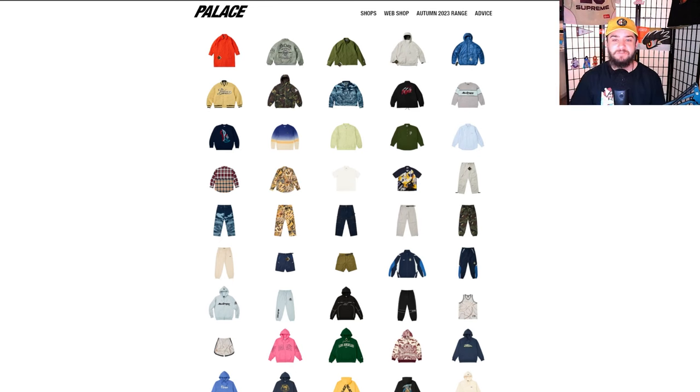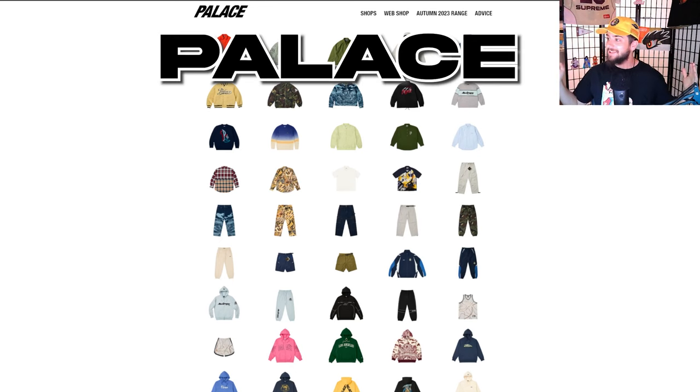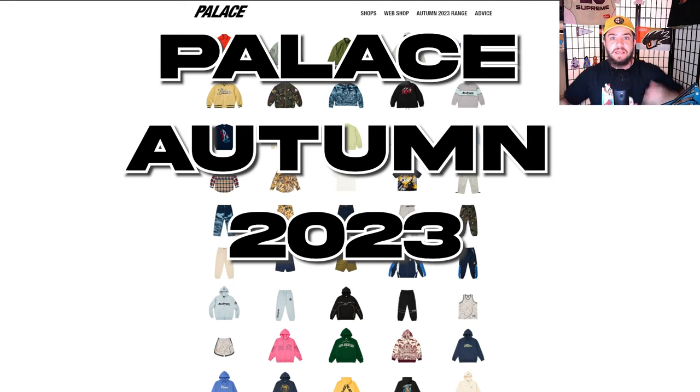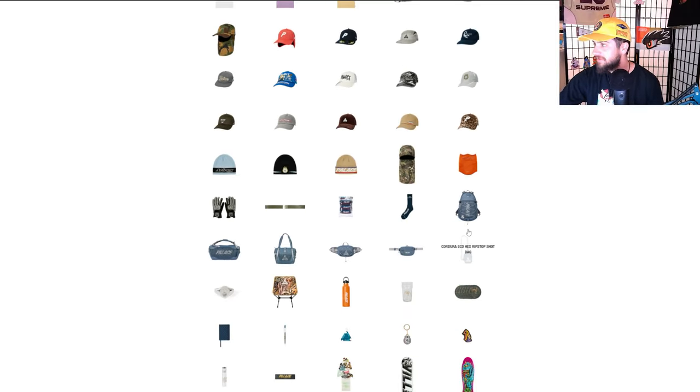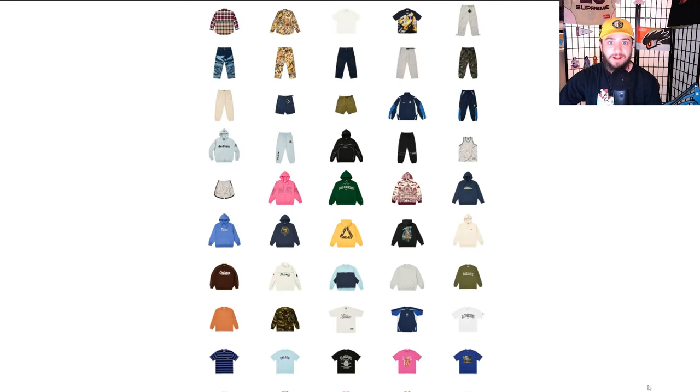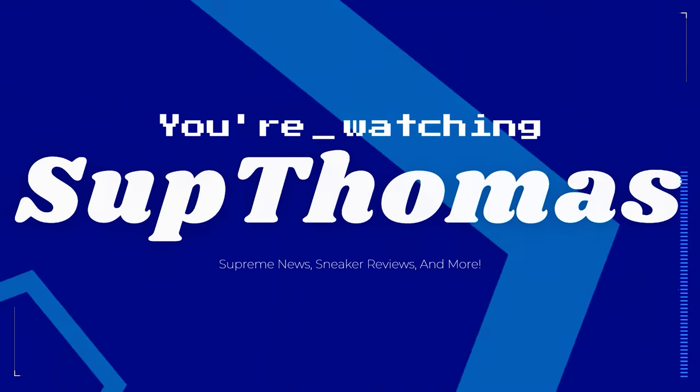What's going on YouTube, it's your boy Thomas and today we are looking at Palace Autumn 2023 — the entire range, every single piece dropping this fall from Palace. My thoughts on it, let's get right into it.